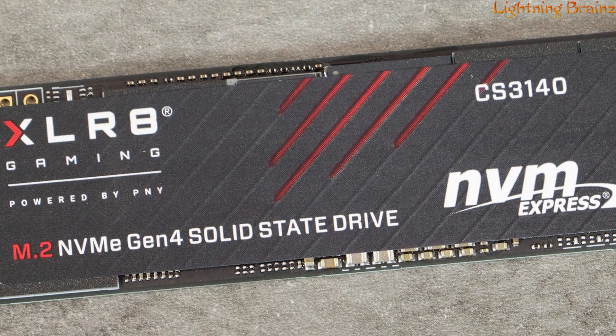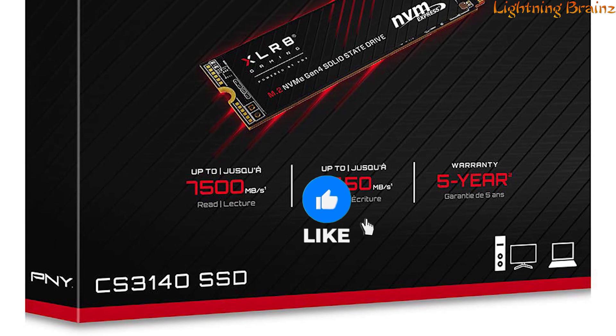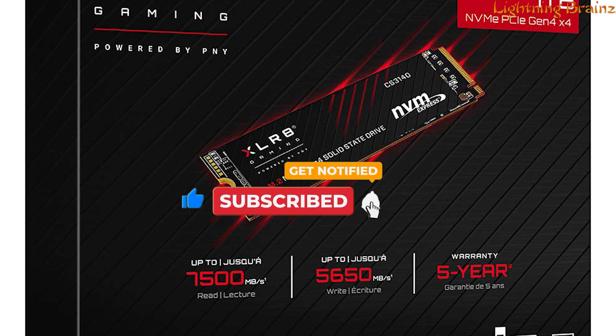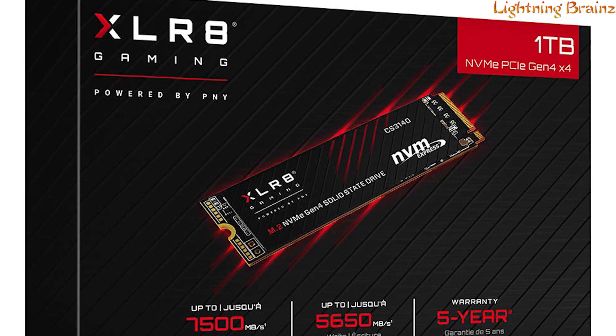PCIe Gen 4x4 interface, and cool, quiet operation, the PNY XLR8 CS3140 is a top-tier storage solution for those seeking uncompromised speed and durability in their computing experience.